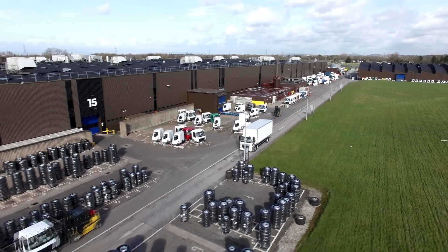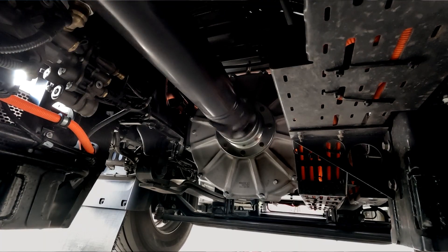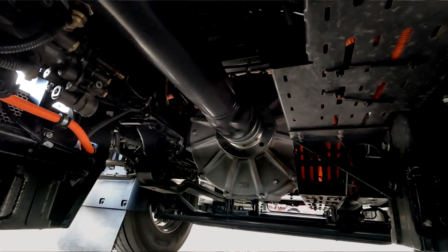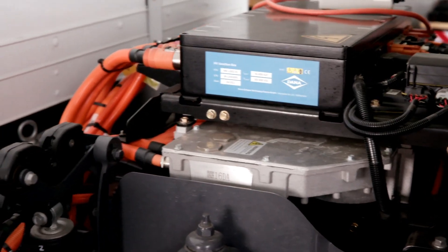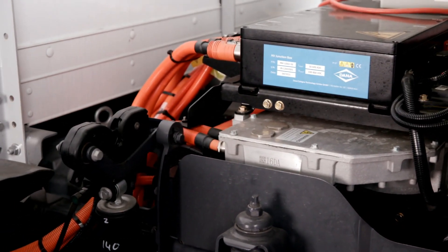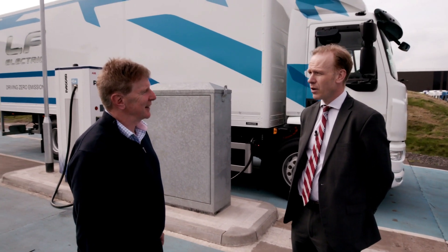But clearly there are some things that are different. The direct drive electric motor is replacing the diesel engine. We have no transmission here. We have no fuel tanks, obviously. Instead, we have lithium iron phosphate batteries. And then, of course, we have the orange cables, as we call them — the high voltage cables. That was, frankly, new to us with all this.